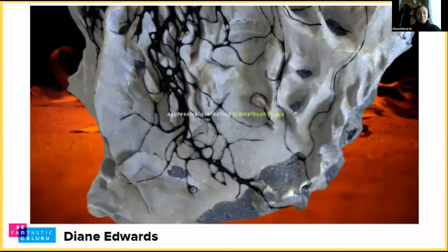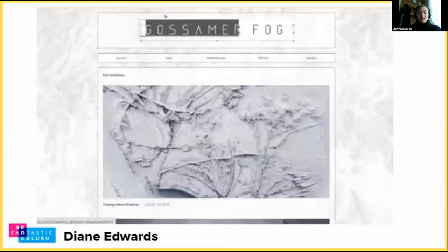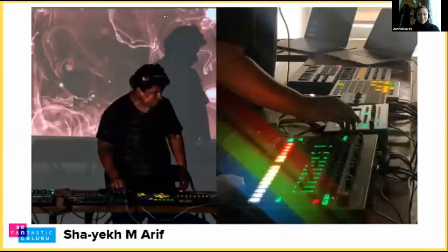I'm a Scottish artist based in London and I'm also co-founder of an artist-run space called Grossmer Falk, where we showcase the work of artists that critically look at technology, science, and ecology. You can check out our website if you're interested. I'll move on to Shayek.